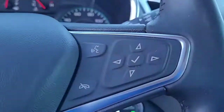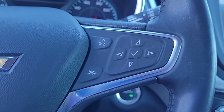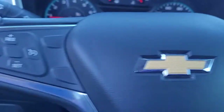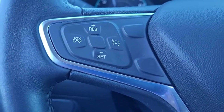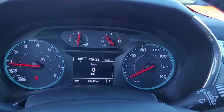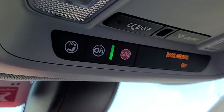Coming to the steering wheel, you can see you have your Bluetooth connectivity and cruise control conveniently and safely located in the steering wheel to help you keep your hands on the wheel at all times. OnStar and SOS are also available on this vehicle.